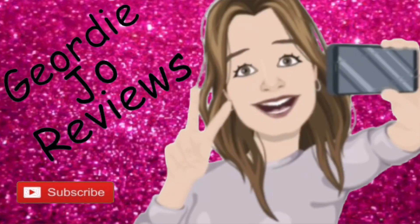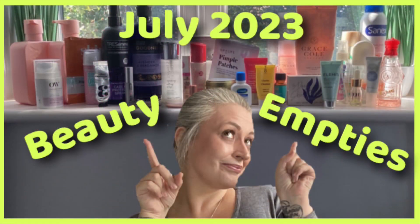Welcome back! Today I'm bringing back the beauty empties videos — this is my July beauty empties. I've got quite a bit to go through. I took one or two months off because my dog passed away, went on holiday, and life got in the way, but we are back in the swing of it and the beauty empties are definitely back and here to stay.